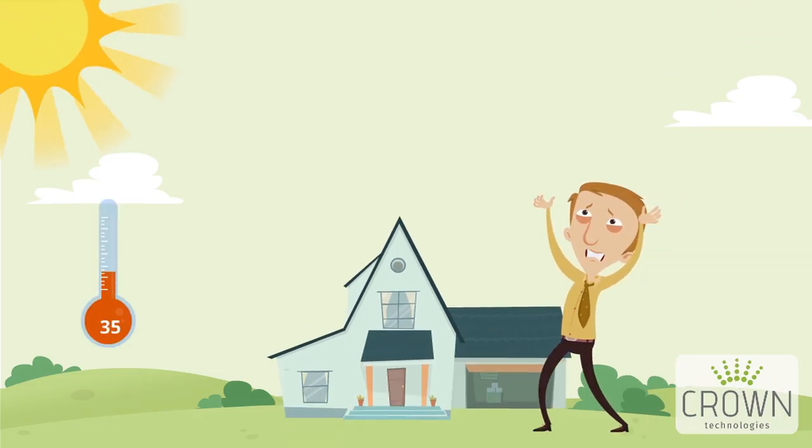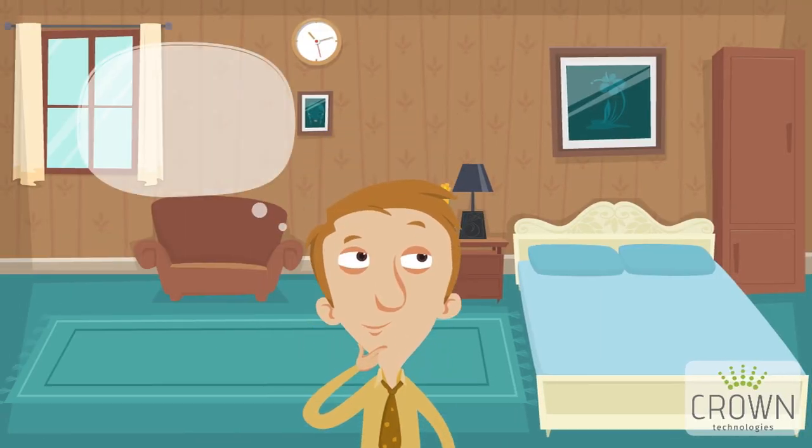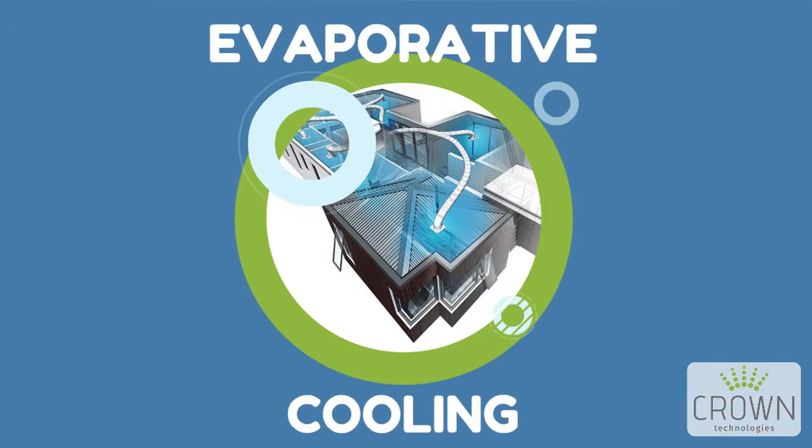The heat has become unbearable and you're just about to bite the bullet and get that expensive aircon you've been putting off because, apart from living in a fridge, you thought aircons were your only option, right? Wrong! Introducing evaporative cooling by Crown Technologies.